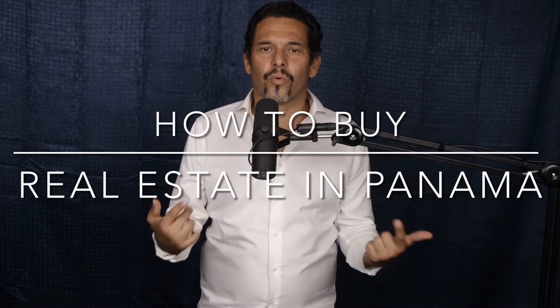Hey everybody, welcome. How do I buy in Panama? That's the question you keep asking yourself. A lot of people ask me, how do I buy real estate in Panama? Well, guess what — you don't even need to be a resident to buy real estate in Panama. Now, the process of buying is a little different. There are a few things that differentiate a real estate transaction in Panama from one in North America. One of the biggies is that we actually don't have an escrow system, so when you buy, the money goes directly to the seller.